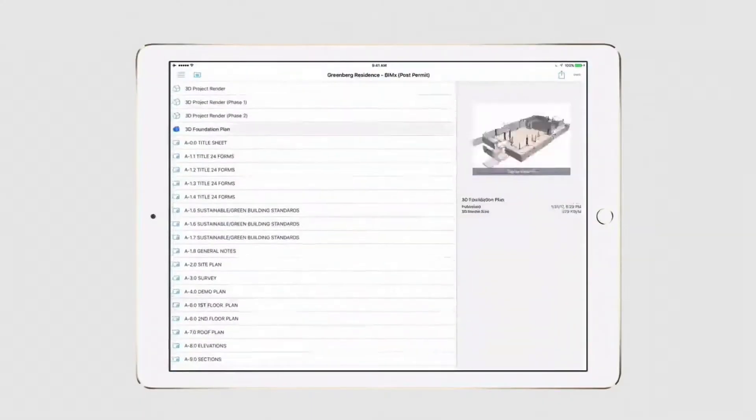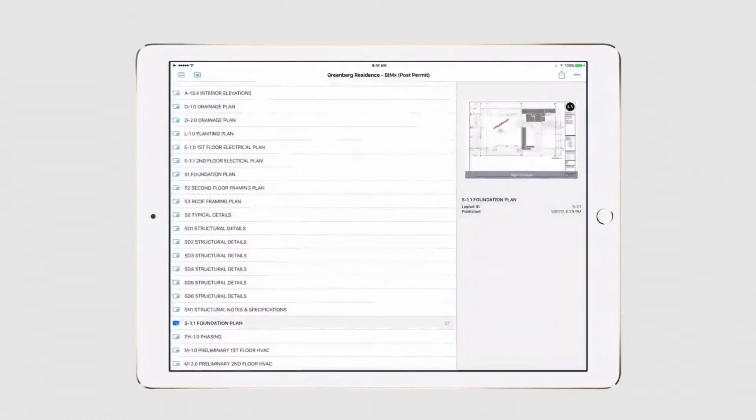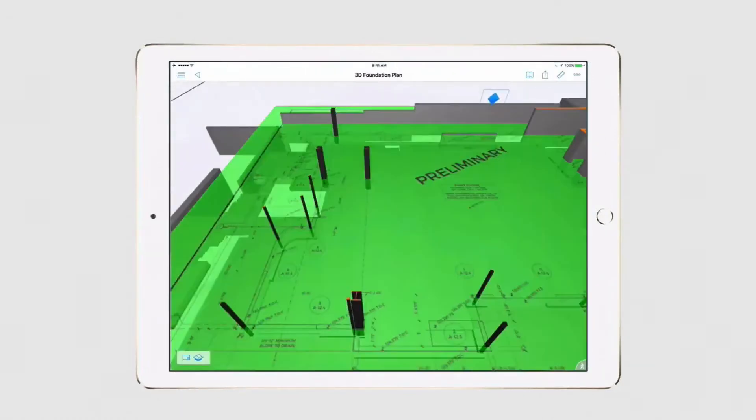We put it on the iPad Pro, we can take it to all of our construction sites, we can upload it to a cloud, our entire coordination team can download that — structural engineers, expediters, general contractors, even real estate salespeople.